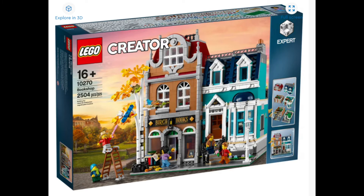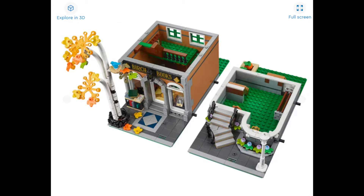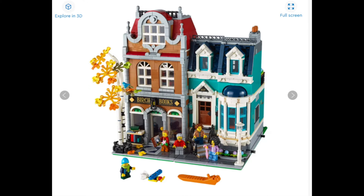In at number 10, and we go back all the way to January for this one. This one is amazing — it is the Birch Bookstore. It's a really cool modular. You can split the base plate into two, it just looks so good. I love the use of the colours, and the birch tree looks so good outside. A worthy top 10 contender.